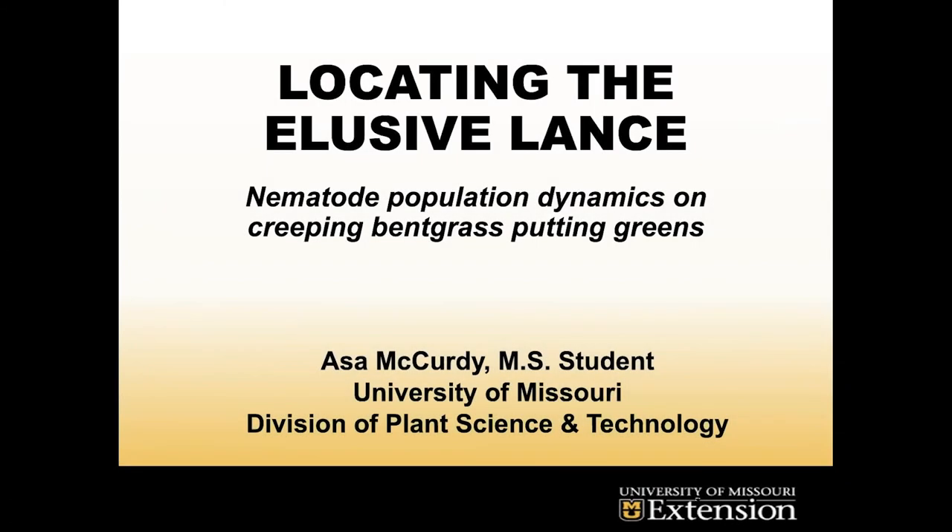Hello everybody. My name is Ace McCurdy. I am a first-year going into my second-year master's student studying under Dr. Lee Miller with turf pathology here at the University of Missouri.